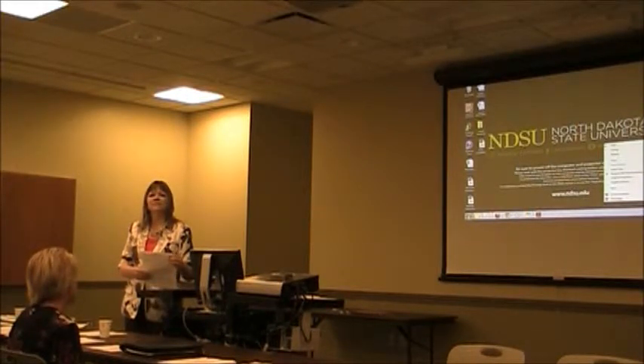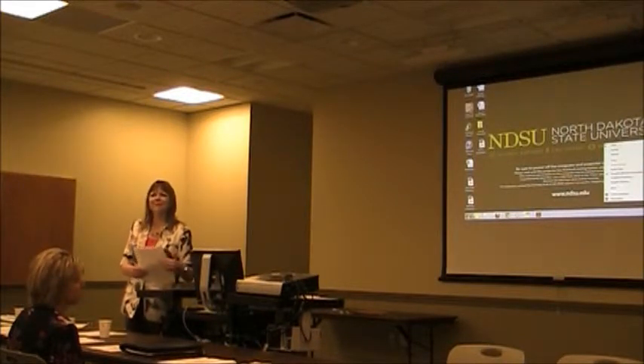We do it at new staff orientation to try and catch all new staff there. If they don't happen to make it, there's fall conference. Any other questions? Okay, thanks.